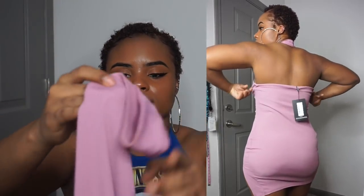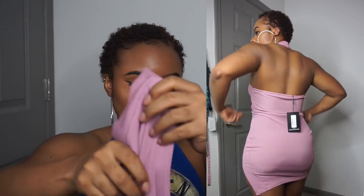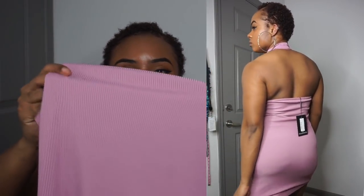I had this Mauve Ribbed High Neck Split Detail Dress, and honestly out of all the dresses this is probably the best one I tried on. I love the color and the way it looked. I like the neckline, and the split looked really nice and perfect. I already have shoes in mind to wear with it. I was definitely satisfied with this one compared to all the other dresses.